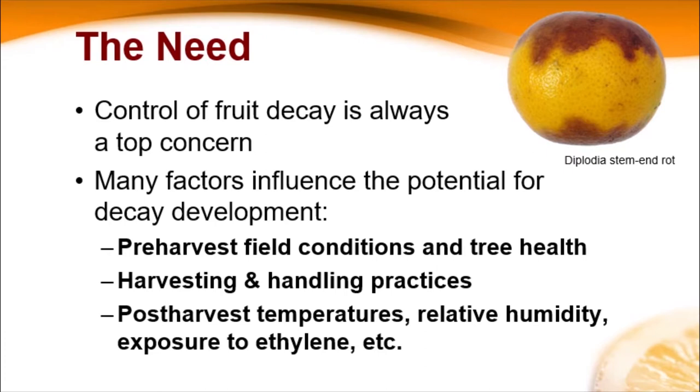There are a lot of different factors that influence the amount of decay we're going to have post-harvest. They include pre-harvest field conditions and tree health — that's really going to be the focus of this talk. We're going to talk about the pre-harvest things that have changed out there and the ways we might be able to deal with the issue pre-harvest. Of course, harvesting and handling practices matter too — we need to harvest and handle fruit so we're not wounding any of that tissue. Many of the different pathogens out there are wound pathogens; they're not going to penetrate an intact peel, so we always need to handle it gently. Post-harvest environment — fungicide applications, sanitary conditions, good temperature and relative humidity control — have traditionally been quite effective at controlling decay post-harvest.